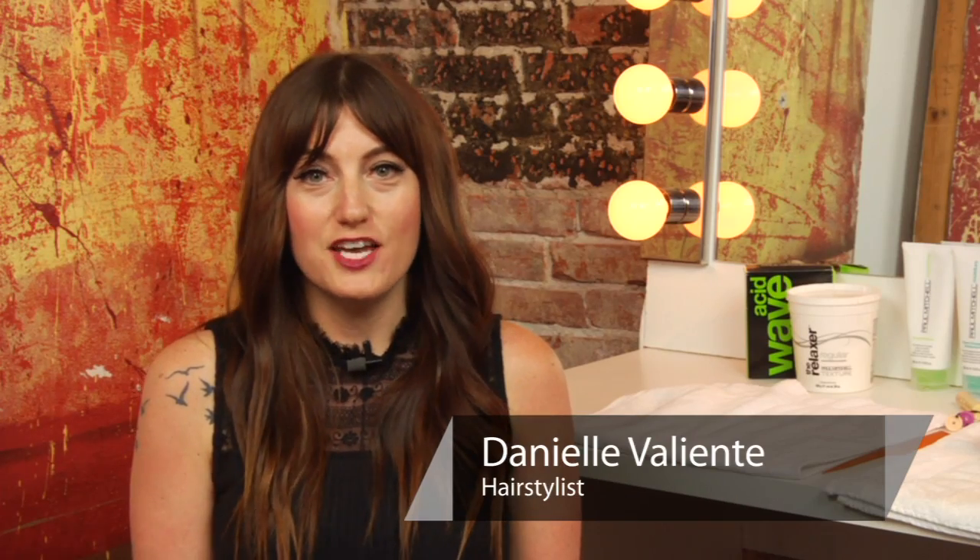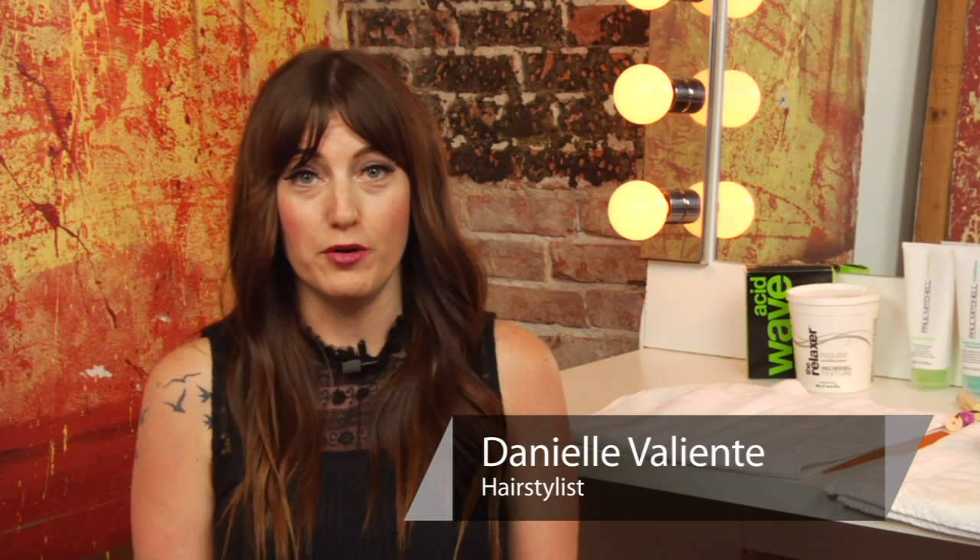Hi, I'm Danielle Valiente with Atmosphere Salon, and our question is: what can go wrong with a perm? There are many things that can go wrong with a perm if not done correctly. One example is the correct chemical lotion strength — if the proper lotion isn't chosen, you can definitely end up with results you weren't looking for.